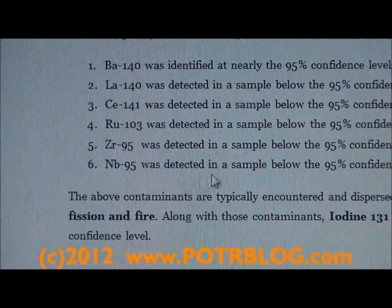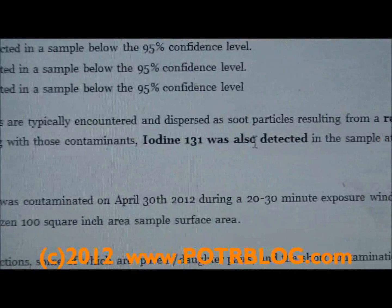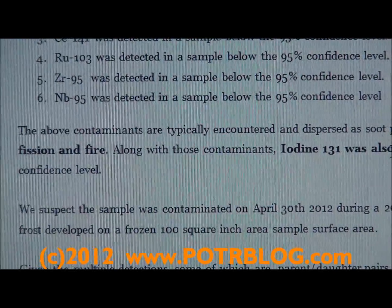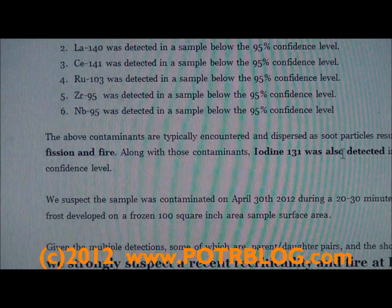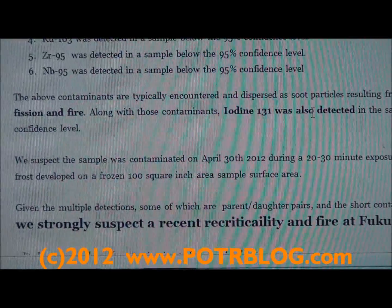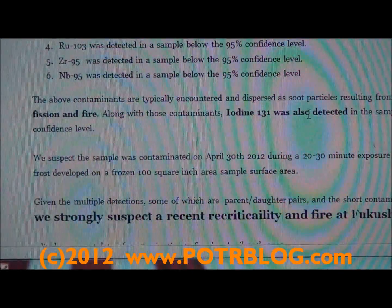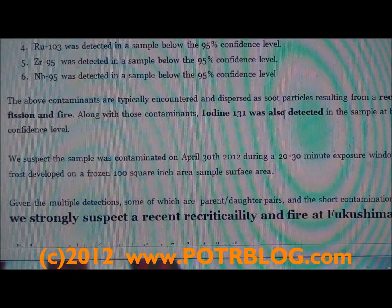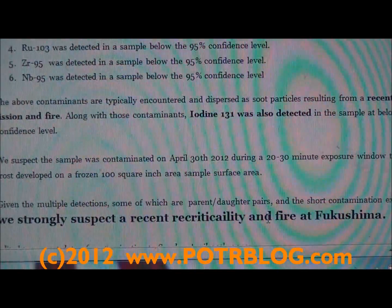An additional fact: in the same sample, Iodine-131 was also detected, again at below the 95% confidence level. The sample was a hundred square inch area that was frozen to minus 20 degrees Celsius (minus 20 degrees Fahrenheit), and it was exposed to the atmosphere for 20 to 30 minutes and then sealed. We believe this contamination came in during that 20 to 30 minute window when the sample was exposed to fresh air, and a lot of frost built up on the sample. So we strongly suspect a recent recriticality and fire at Fukushima.